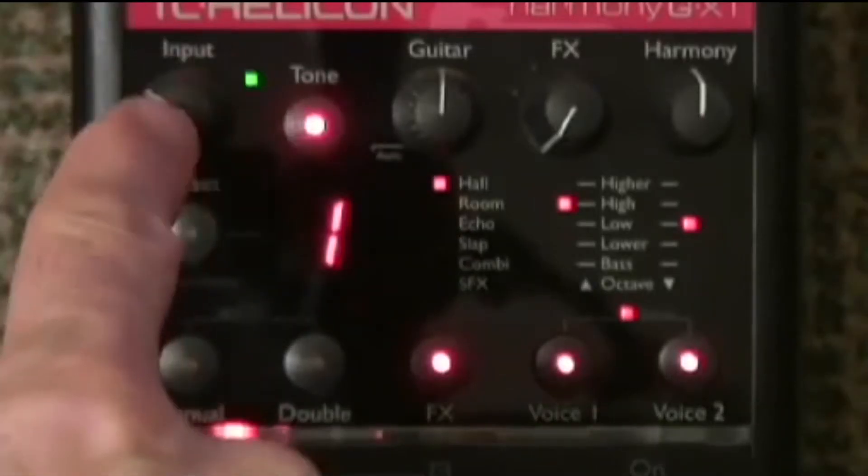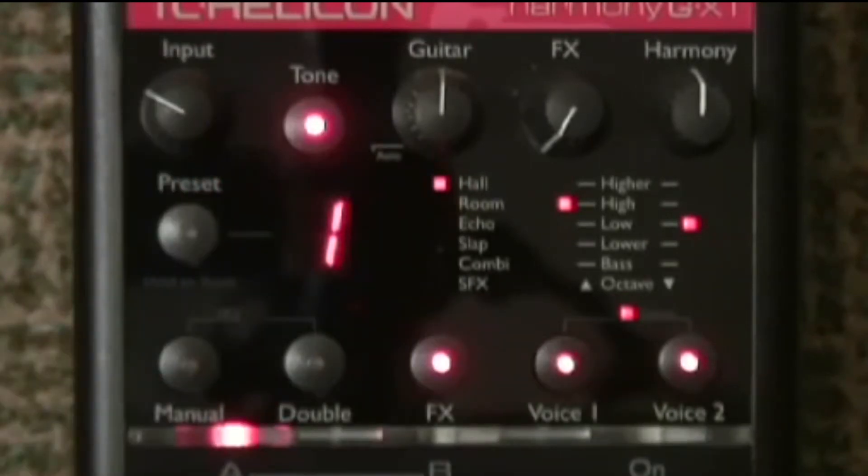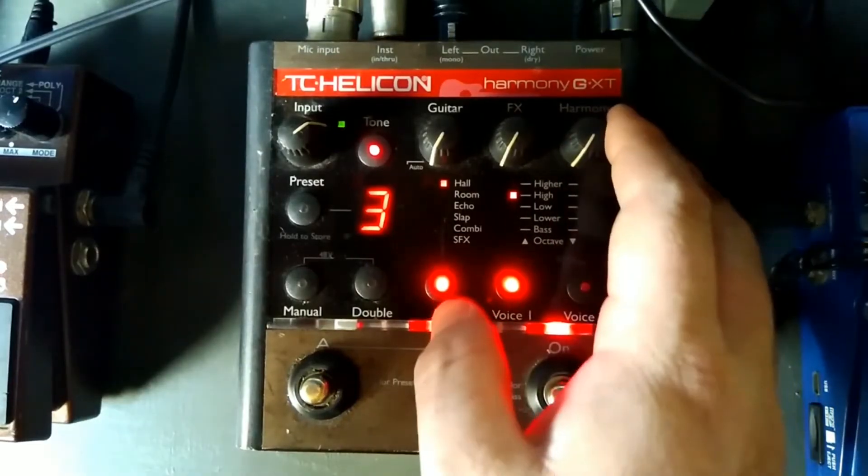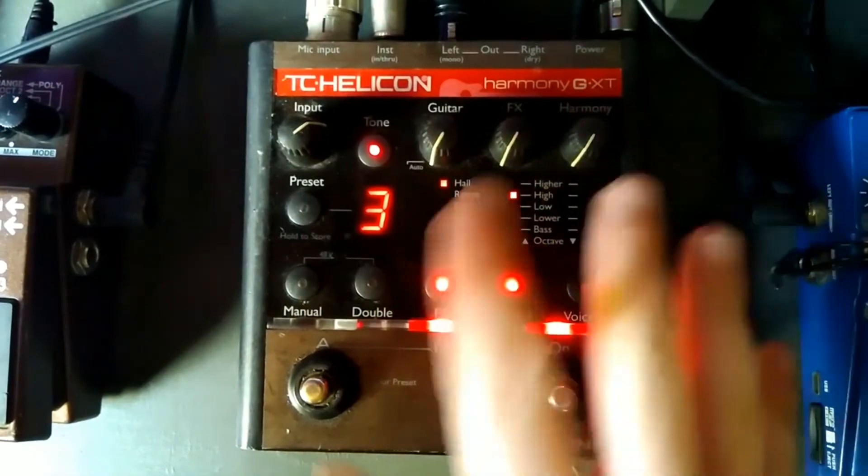If you want to kick your vocals into high gear, the Harmony G-XT by TC Helicon is one of the best choices out there. With many improved technologies for beautiful harmonies and quality reverb, you can sound like a pro and considerably improve your tone. Overall, this is an excellent vocal processor, with an impressive selection of effects and settings. And with a reasonable price, we strongly recommend it.